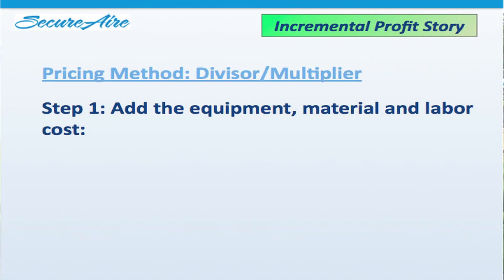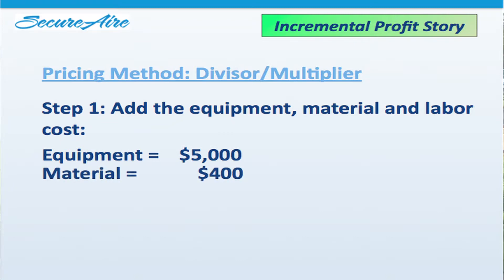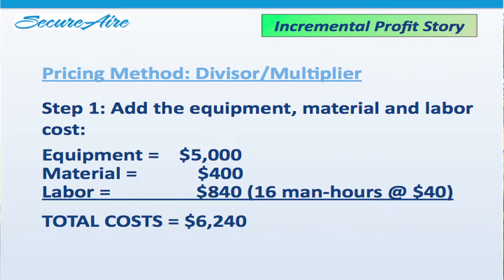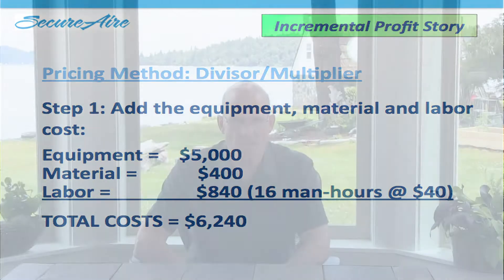The next step is to add up all your equipment, material, and labor costs. I'll take an example where the equipment combined is $5,000. The materials you need — gas piping, sheet metal, electrical, and miscellaneous things including shop rags and sheet metal screws — add up to $400. Then the labor to install the job would be two men for eight hours, that's 16 man-hours, at a burdened $40 an hour — wage plus benefits — equals $640. So our equipment, material, and labor costs in this example are $6,240. Those are hard costs — what you have to pay as a contractor to get these three things.